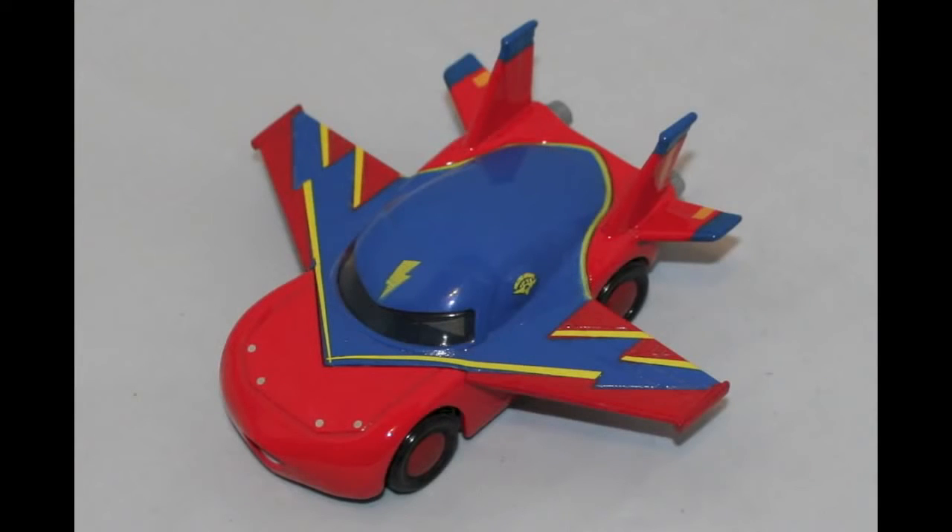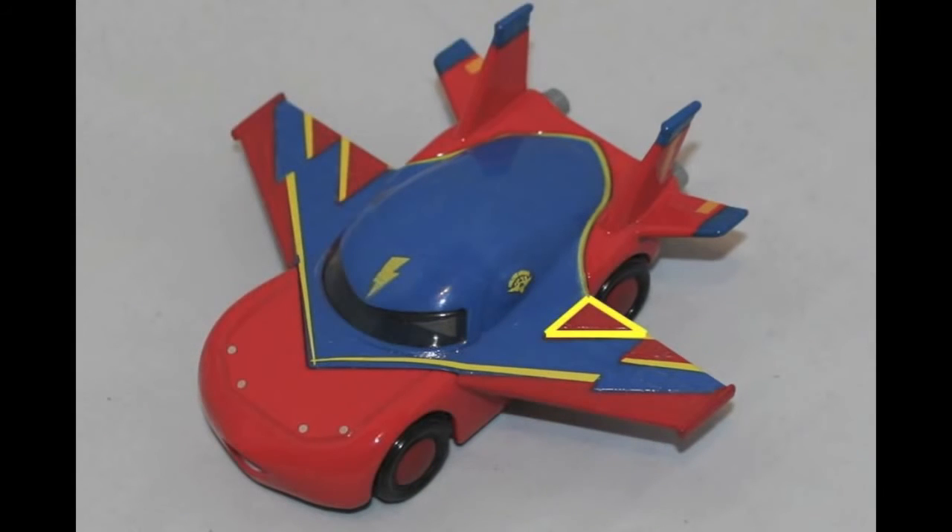Here is Lightning McQueen Hawk. What shapes do you see on his wing? Do you see the red triangles? There are two red triangles on each wing.